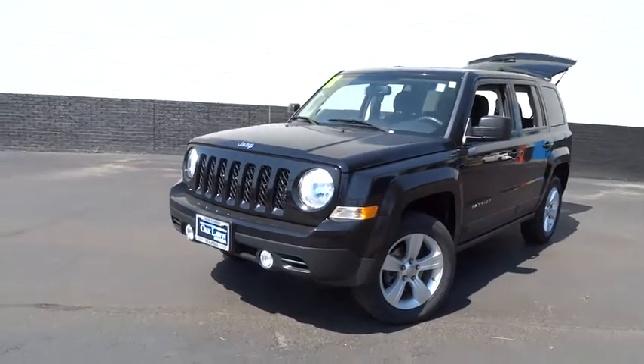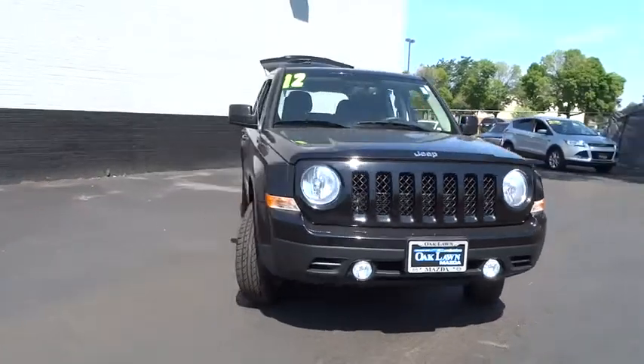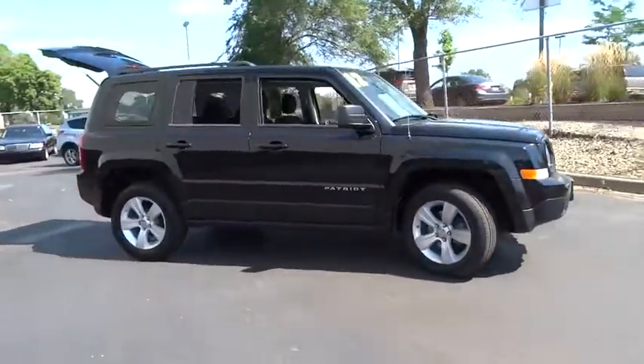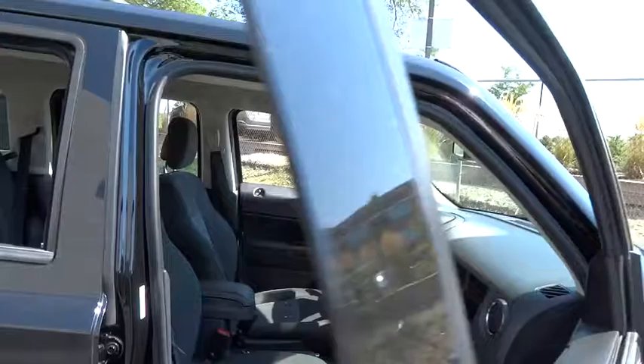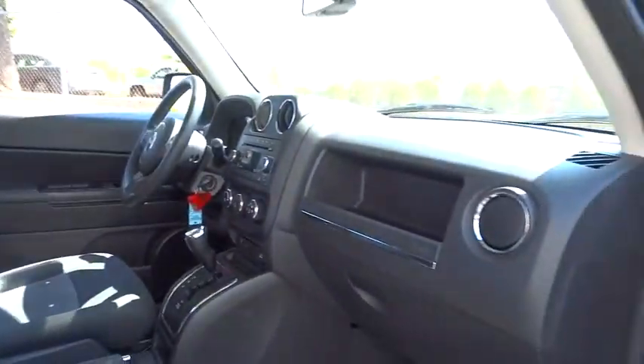2012 Patriot. The Jeep Patriot is unmistakably a Jeep. It looks like a cross between a Jeep Liberty and Jeep Compass, or maybe a three-quarter scale version of the big Jeep Commander. The Patriot has plenty of room inside for any size family. This vehicle has less than 40,000 miles. Here are some of this vehicle's great options.